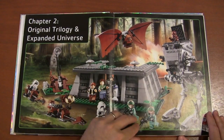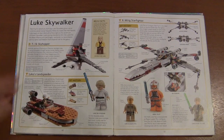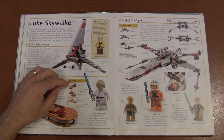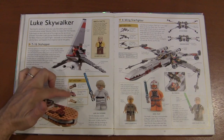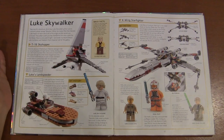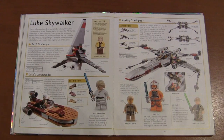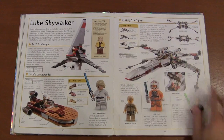Now we're moving on to the Original Trilogy and Expanded Universe. Here we have Luke's T-16 Skyhopper and the Landspeeder — they've done so many Landspeeders. You can see three different designs here and I think they're up to six now, which is ridiculous. Same thing with the X-Wing Fighters — we've had so many different X-Wing Fighters over the years. I'd love to get some different ships, especially given how big the expanded universe is. I think they can do more than just TIE Fighters and Landspeeders.